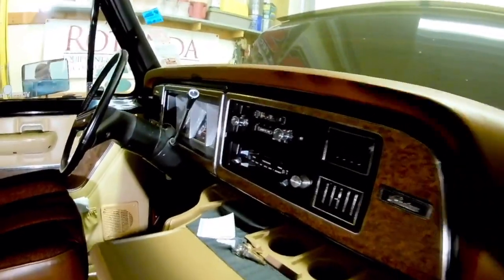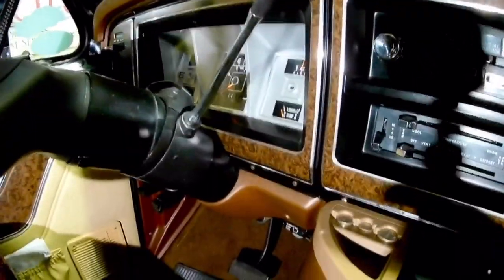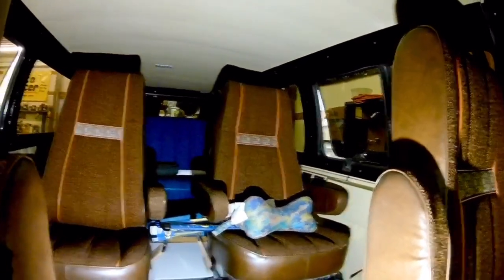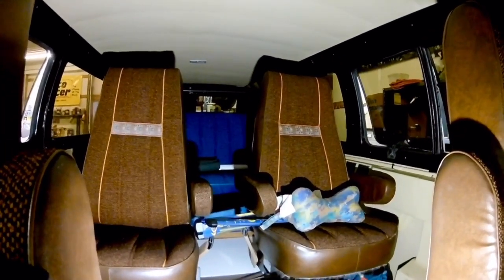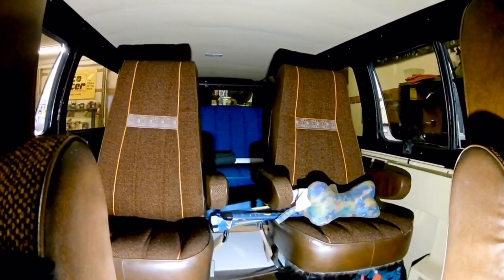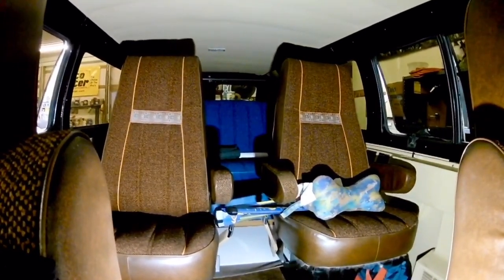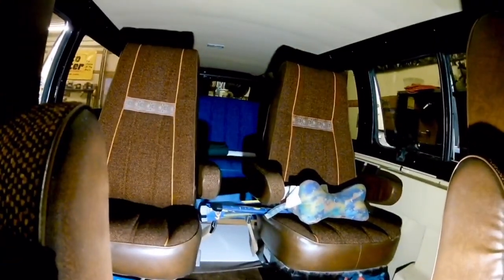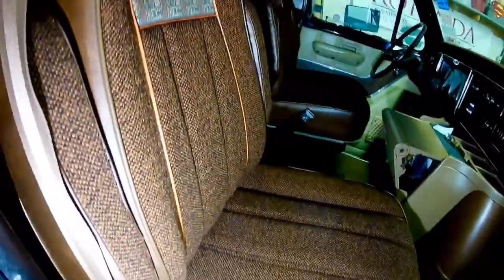It's got quad captain's chairs and a queen-size bed all the way in the back. As I mentioned, when we got this it was kind of a basket case — it had been sitting unused for quite some time and the interior was literally in a pile in the back. I think the only seat that was actually attached was the driver's captain's chair, and all the paneling, all the seats — everything was just in a pile back here. Unfortunately, when we got everything pulled out, my dad discovered the rear seat was in enough disarray that we couldn't use it.